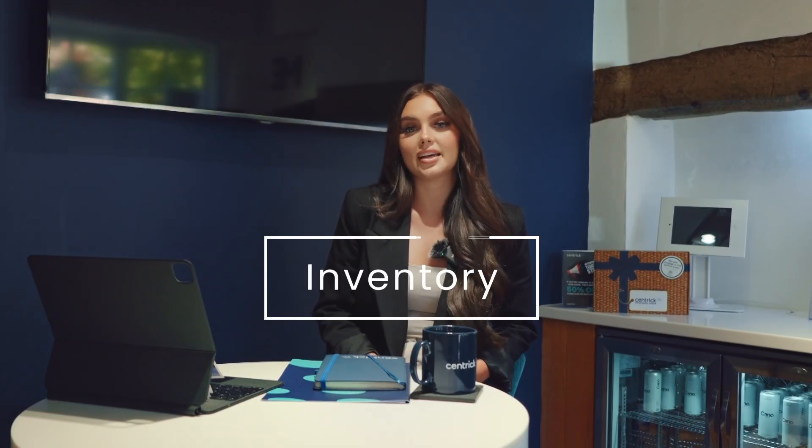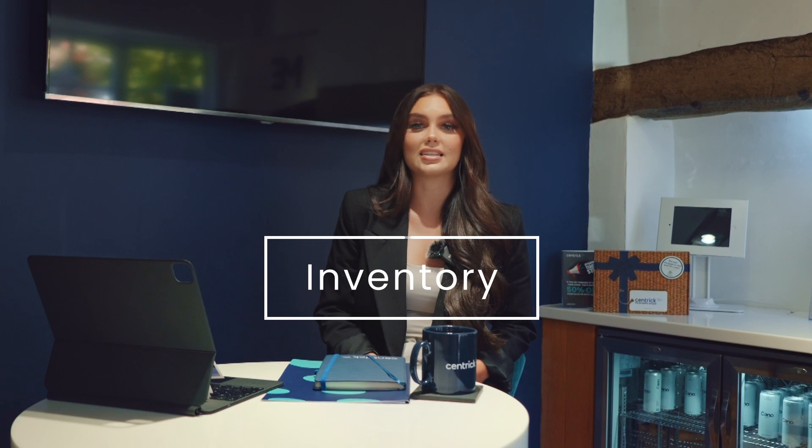One of the biggest things that I hear self-managing landlords say is that they don't need an inventory and they don't want a check-out, whether that's because of the cost involved or the paperwork. We cannot stress the importance of these two documents enough. An hour or two of your time is the only evidence that you will have to recover tenant deductions.